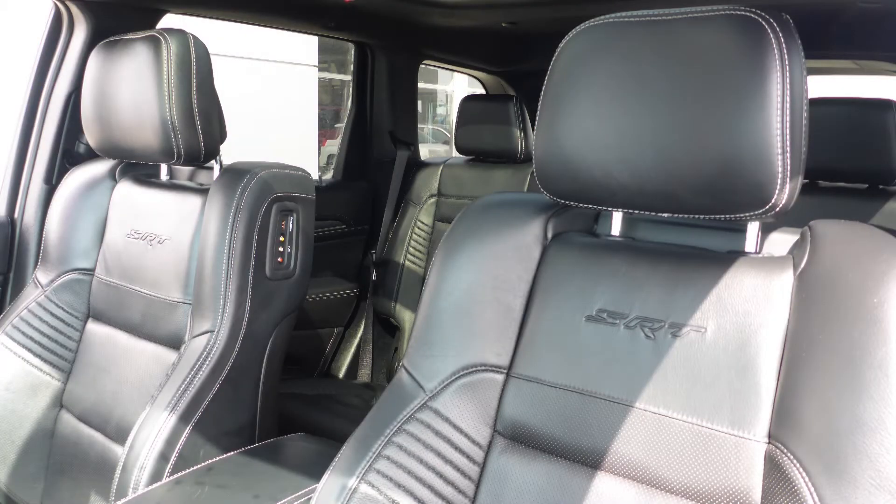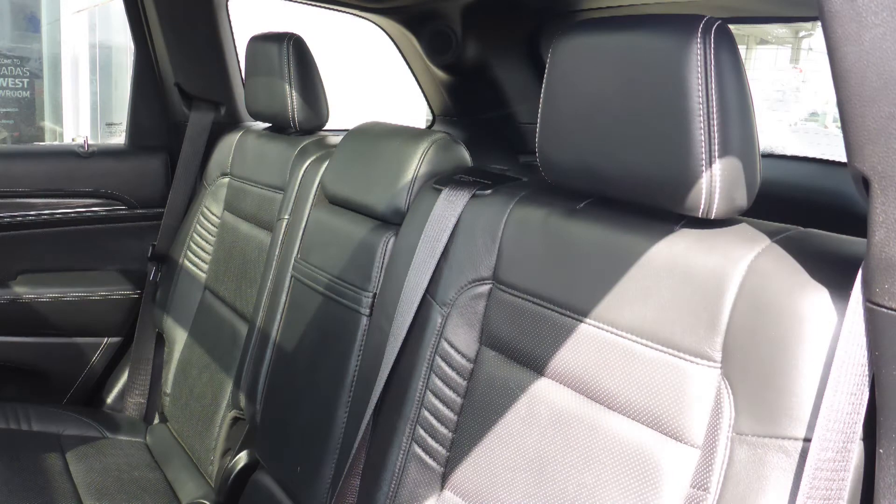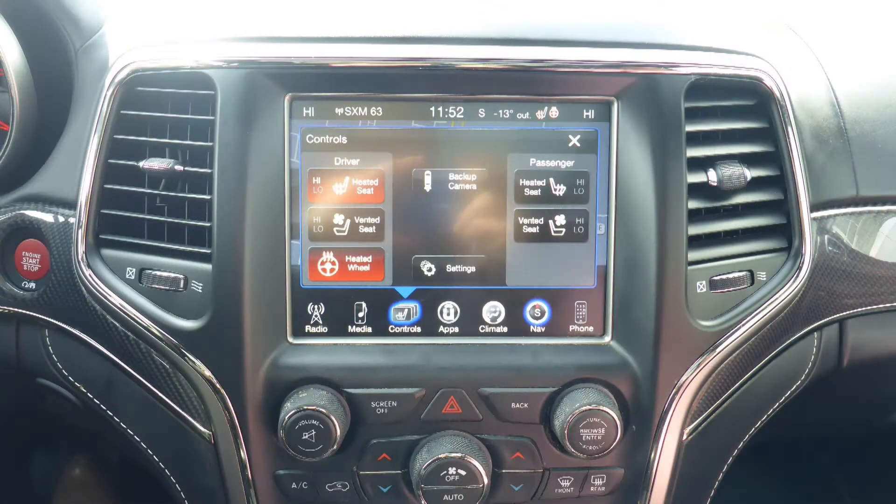Also Bhuvan, the interior features all premium Laguna leather seating with premium stitching and rear folding seats. All seats and the steering wheel are heated, along with ventilated front seats.